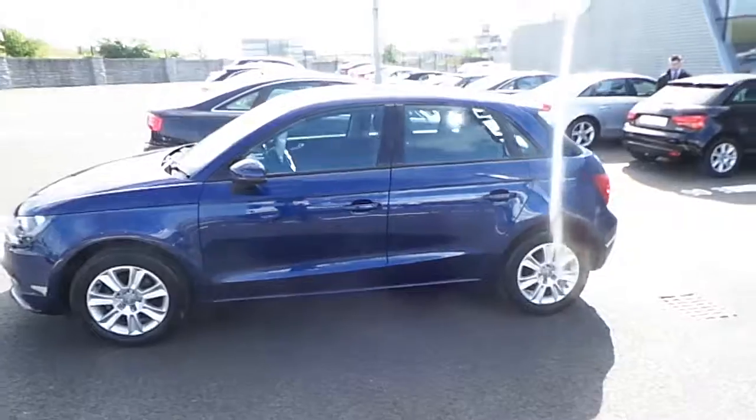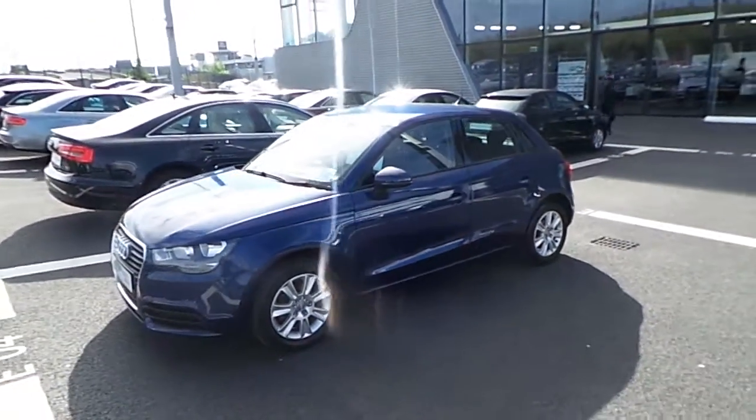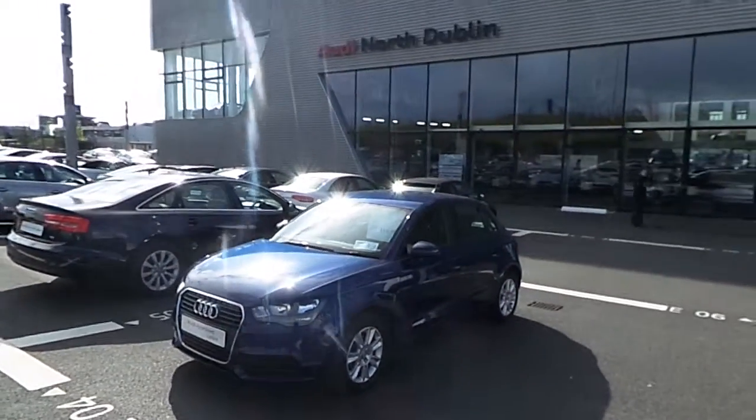This Audi A1 is available to view today in Audi North Dublin. Please don't hesitate to contact our sales team or stop by to check it out. Thank you very much for watching this video.